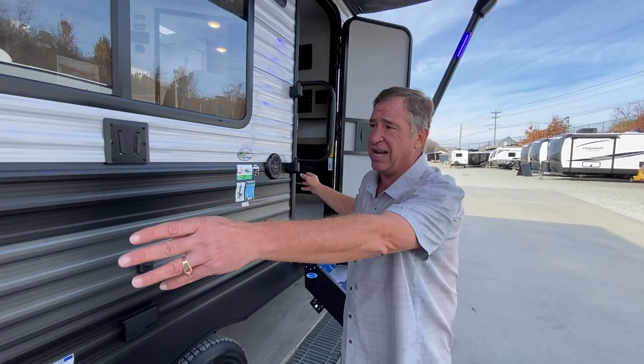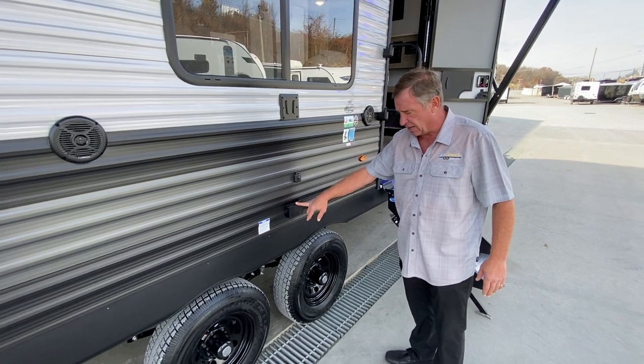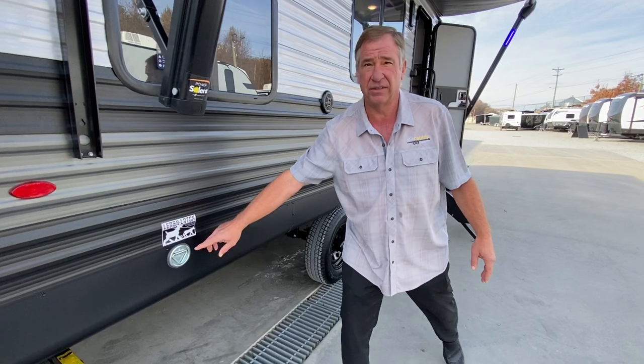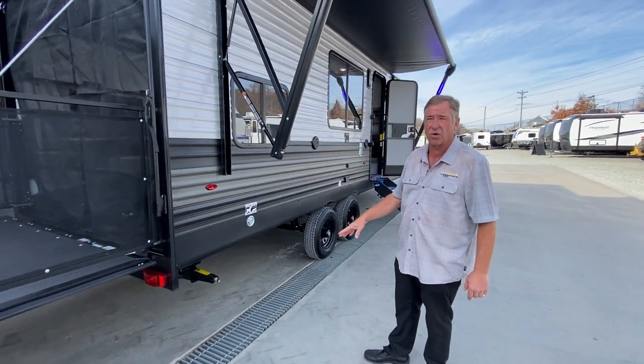We have outside sound — you can have a television outside. We have cable and 110 hookup. As we go down the side, we have a leash latch if you want to tie anything up. And of course, we have stabilizer jacks on all four corners.